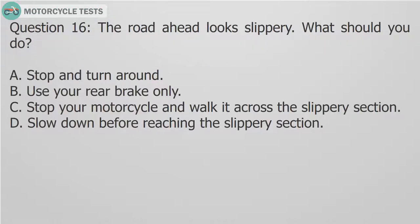Question 16: The road ahead looks slippery. What should you do? A. Stop and turn around. B. Use your rear brake only. C. Stop your motorcycle and walk it across the slippery section. D. Slow down before reaching the slippery section.